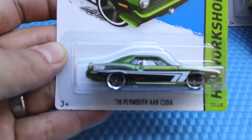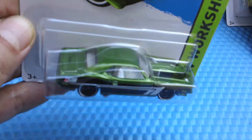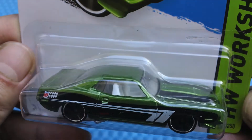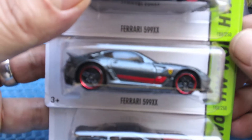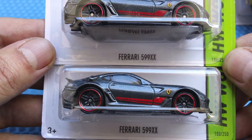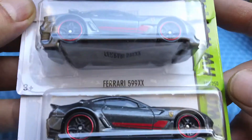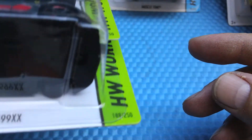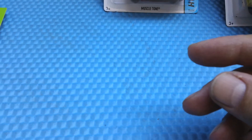The 70 Plymouth AAR Cuda in green. We already have that — there we go, that's pretty cool. Got a few of these. The Ferrari FXX. A couple is not three — a couple is two and a few is three. Gotcha. And a single is one.